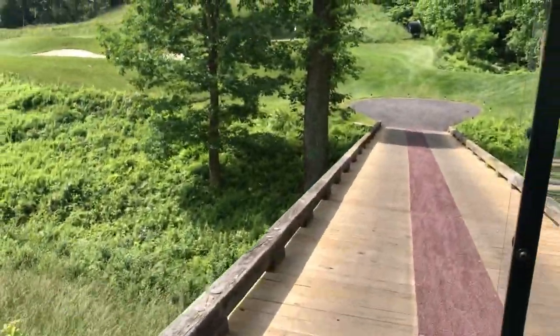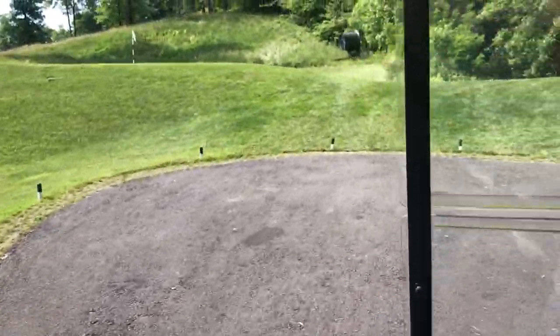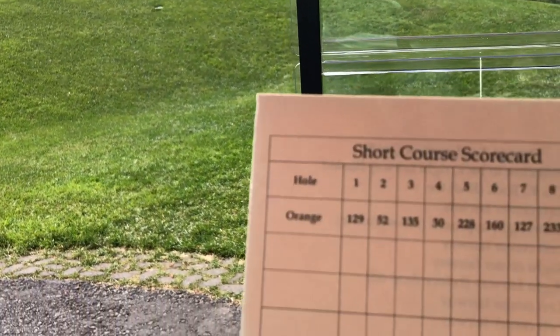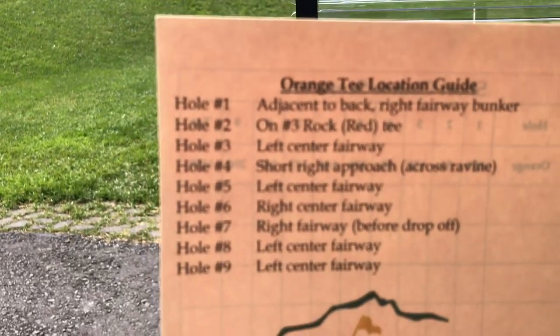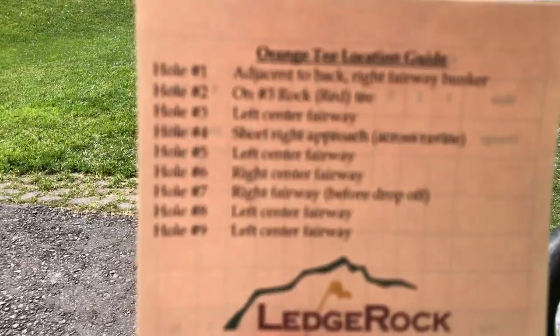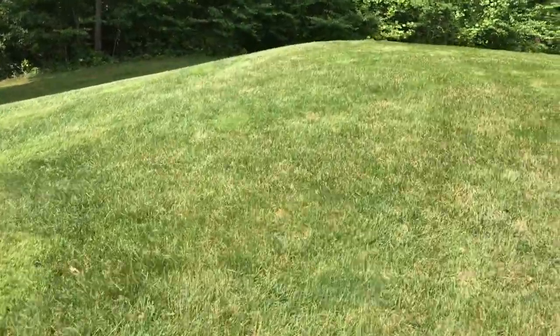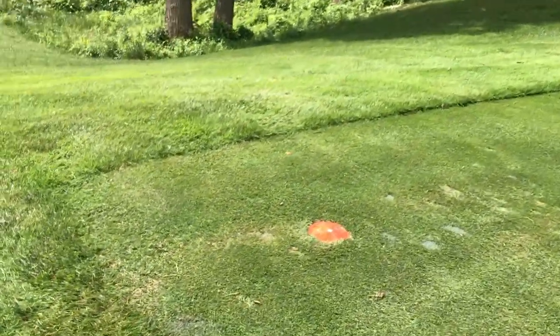On the family tee, it's obviously going to look a little bit different than it did on the rock tees. On the family tee scorecard — here we go, short course scorecard — it tells us where the location of each tee is. So hole two is on the tee box for the hole three rock tee.